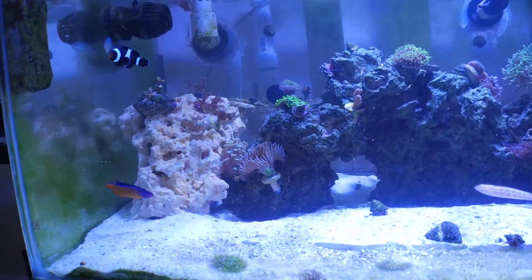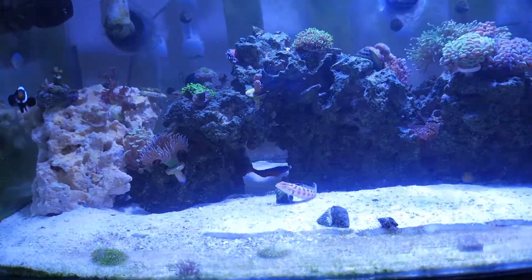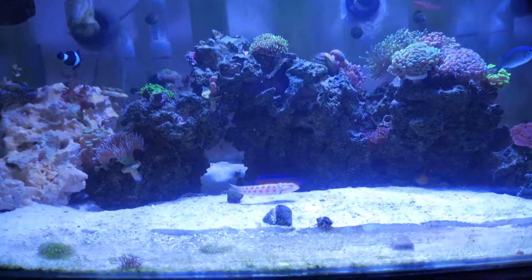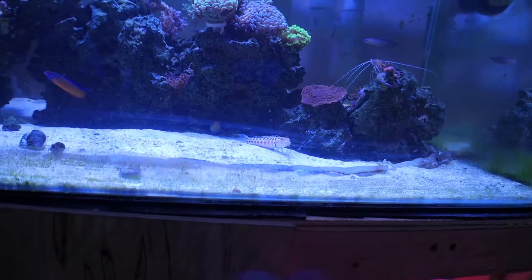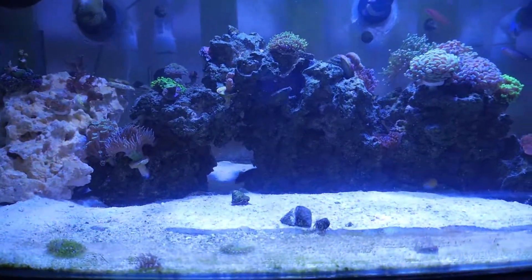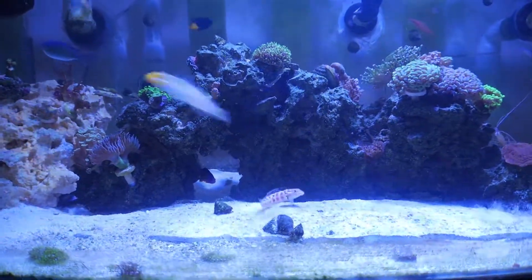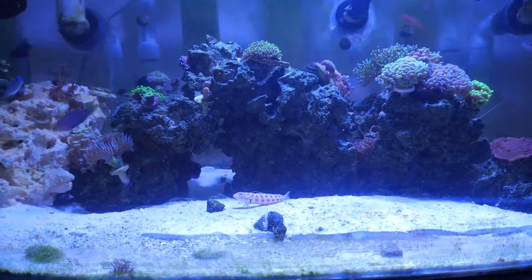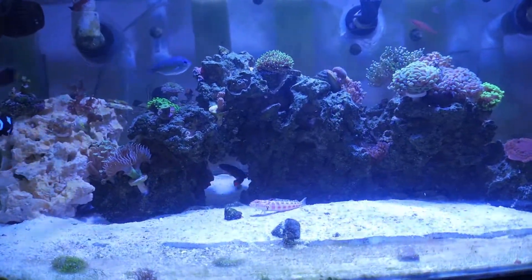When I introduced him to the tank, he really took to bullying my sand perch. He was constantly chasing him away. The good thing I noticed was that he never actually nipped at him or aggressively attacked him — it was more of a flare-and-get-out-of-my-way gesture, so I never worried about it.